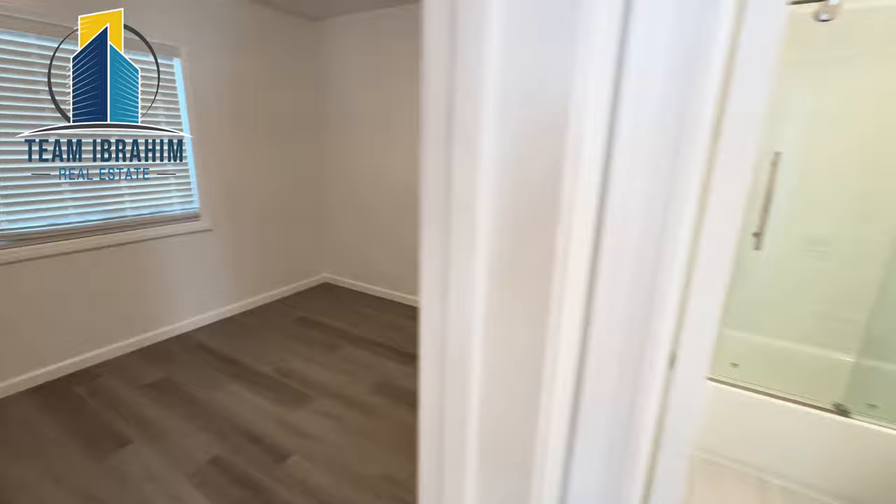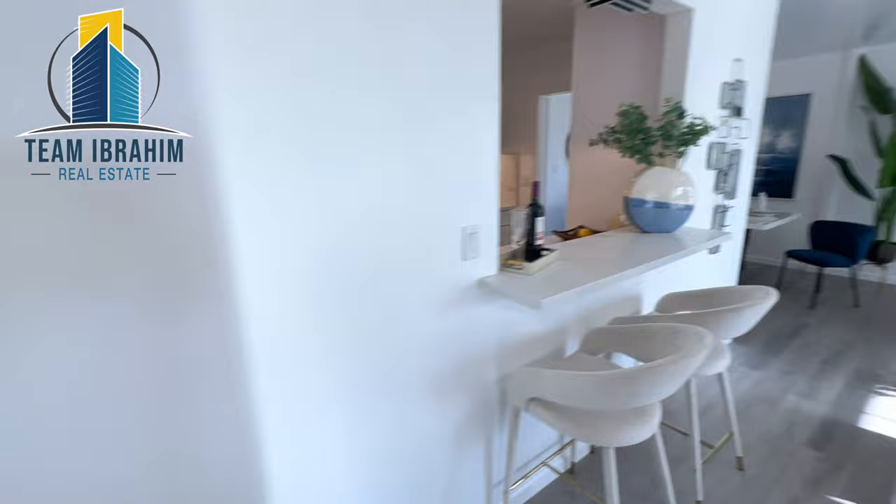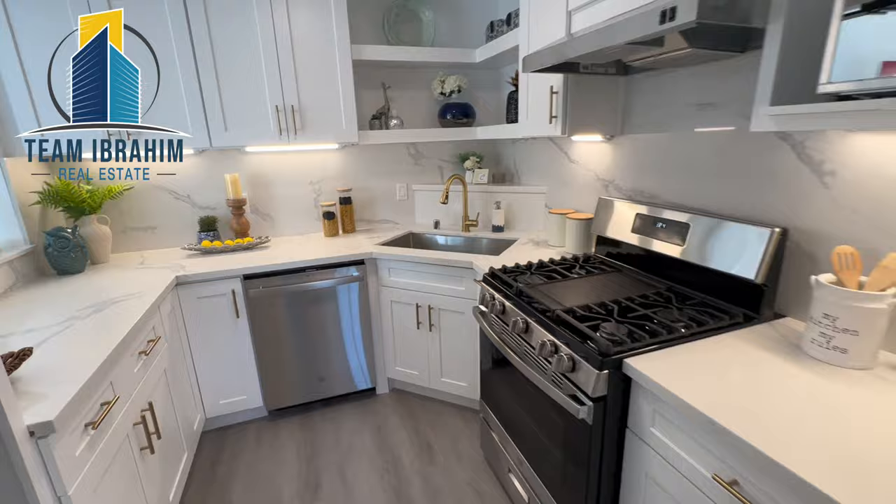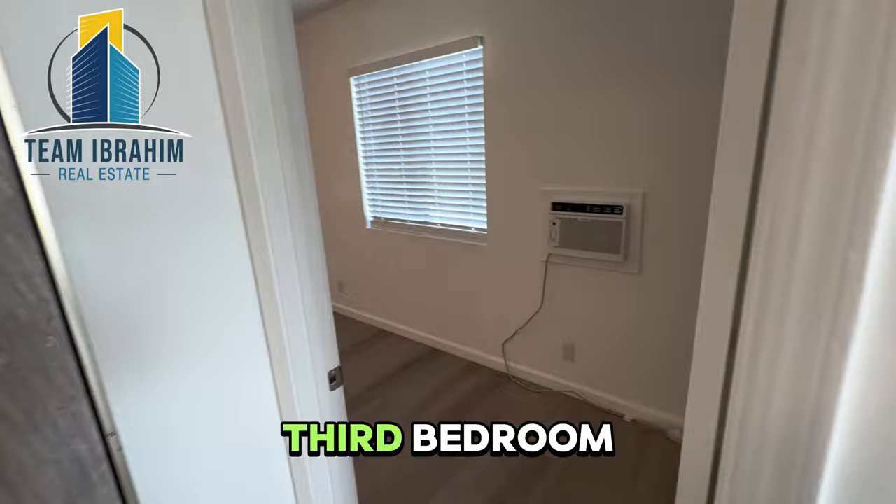The whole house is remodeled. Here's the kitchen — fully remodeled. Here's the third bedroom.